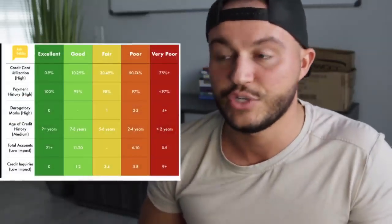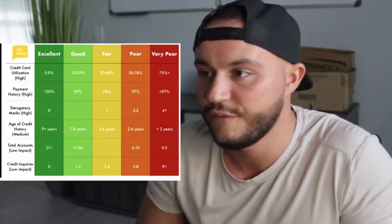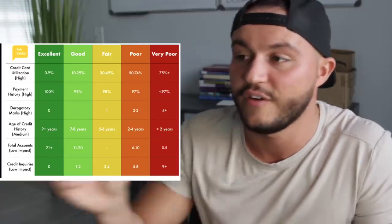Next is payment history, which is also ranked very high. Ideally, you want to make every single payment on time. There's a caveat — sometimes credit card companies won't actually report a missed payment if you miss just one month, because there's a grace period. Find out if your credit card company has a grace period and how long it lasts before it goes on your credit report. You wanna make sure you're not borrowing too much and can pay it back every month. 100% on-time payments puts you in excellent. Very poor is 97% or less — that's not a lot of wiggle room. If you're making late payments, it's gonna destroy this section of your credit score.